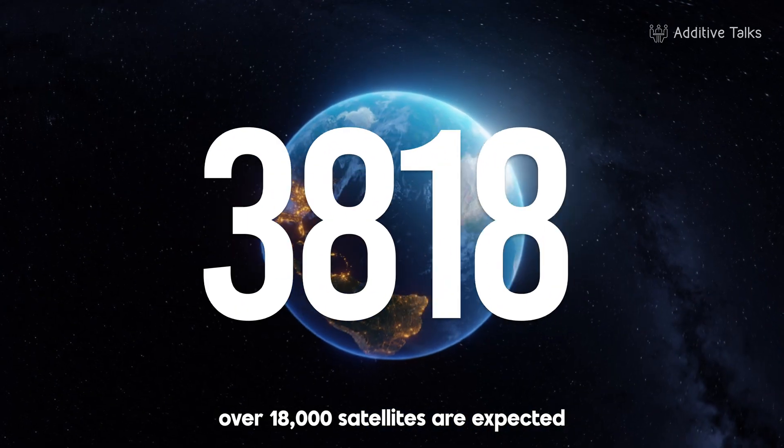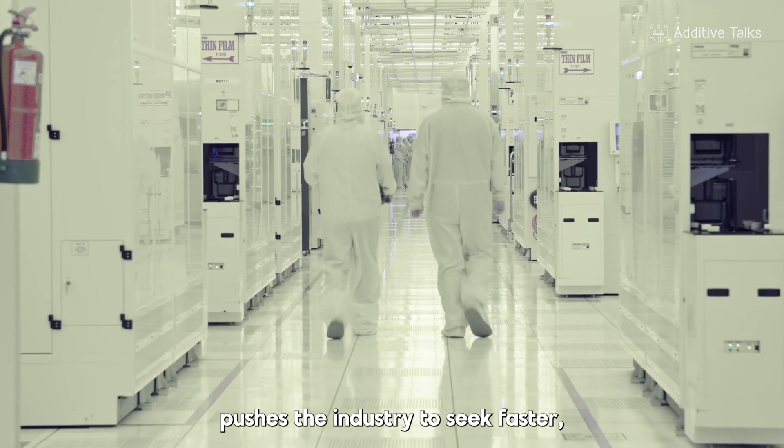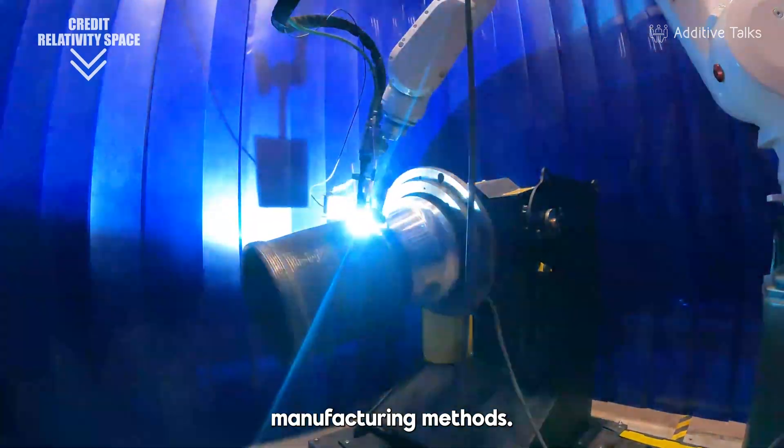Over 18,000 satellites are expected to launch by 2035. This unprecedented wave pushes the industry to seek faster, more flexible and more cost-effective manufacturing methods.